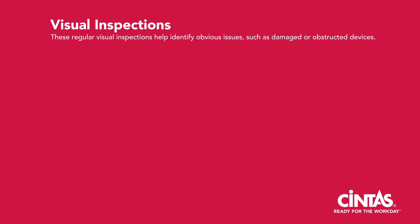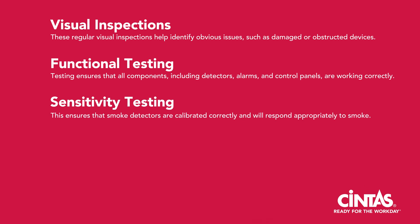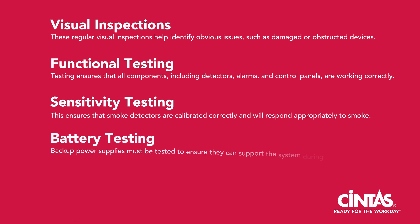These regular visual inspections help identify obvious issues, such as damaged or obstructed devices. Functional testing ensures that all components, including detectors, alarms, and control panels, are working correctly. Sensitivity testing ensures that smoke detectors are calibrated correctly and will respond appropriately to smoke. Battery testing: backup power supplies must be tested to ensure they can support the system during a power outage.